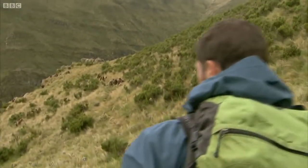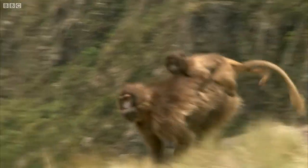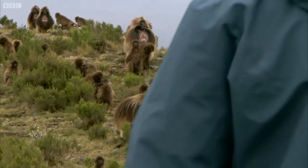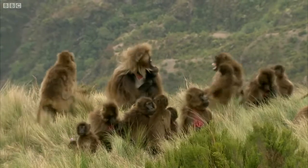Look how close we're getting. This is extraordinary — look at them all. They're just standing there and they're not at all fazed. I guess they kind of know that on these hillsides they rule.